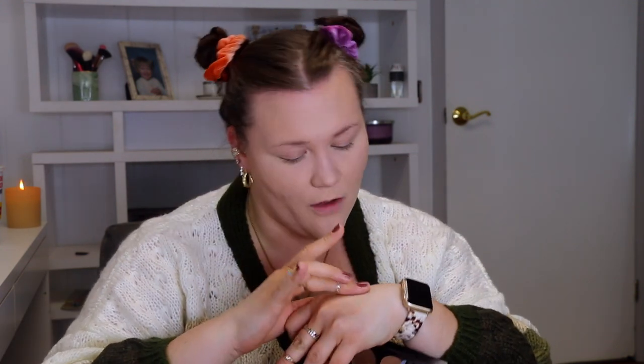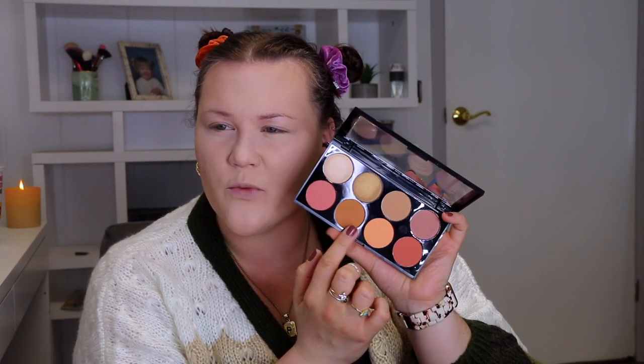We're going to fix that with the Candied Cheeks palette, which retails for $10. In it you have two highlighters, two bronzers, two shimmer blushes, and two matte blushes — all for $10. I'm not sure if this technically counts as a holiday kit, but I bought it as one because of the pretty packaging. I also want to add the ELF Poreless Putty Primer from the Best of ELF kit just to smooth out this area a bit more.